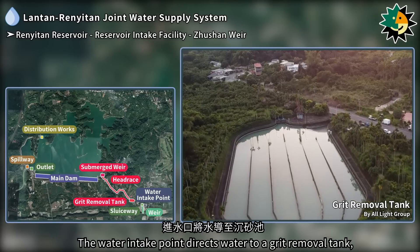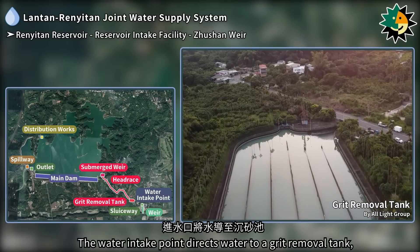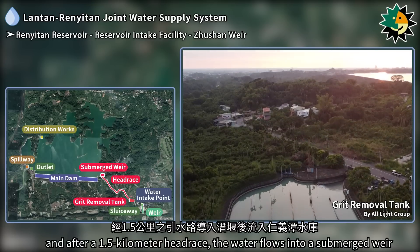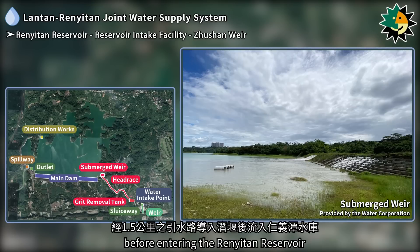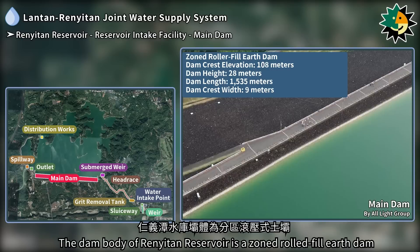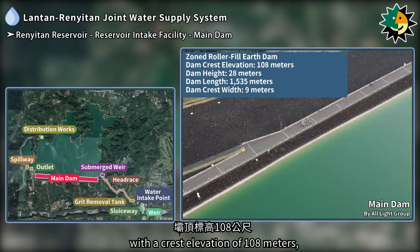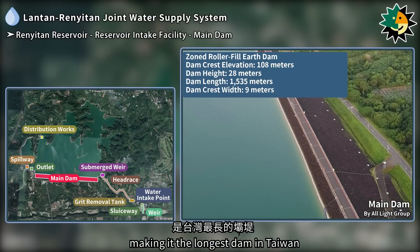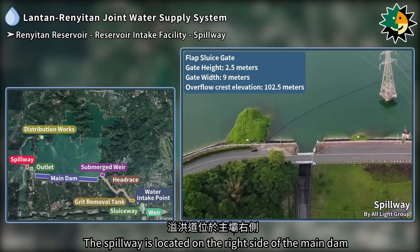The water intake point directs water to a grit removal tank, and after a 1.5-kilometer headrace the water flows into a submerged river before entering the Renetan reservoir. The dam body of the Renetan reservoir is a zoned rolled fill earth dam with a crest elevation of 108 meters, a height of 28 meters, a length of 1,535 meters, and a crest width of 9 meters, making it the longest dam in Taiwan.